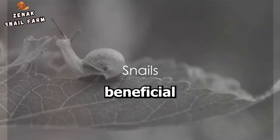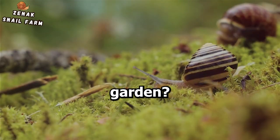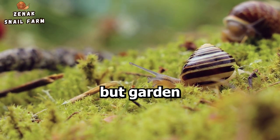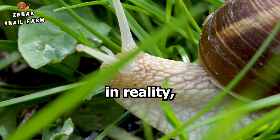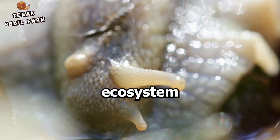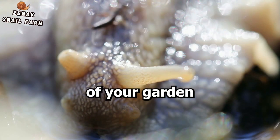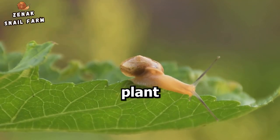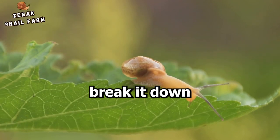Did you know snails can actually be beneficial for your garden? It's a common misconception that these slow-moving creatures are nothing but garden pests, but in reality they're integral parts of the ecosystem that can contribute to the health of your garden in several ways. Firstly, snails assist in decomposition — they feed on dead plant material, helping break it down.